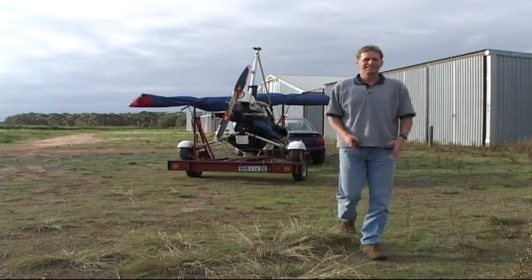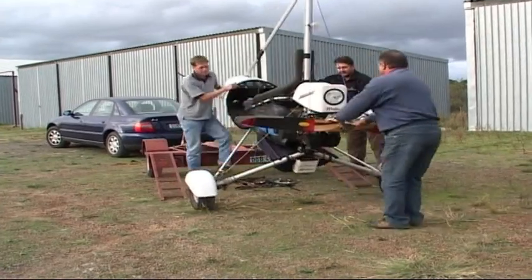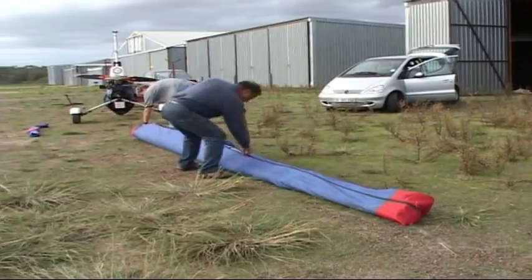Tiet arrived after trailering his trike from Port Elizabeth, about 700 kilometers to the east of Cape Town. We assembled and packed his trike, ready for our early morning departure.